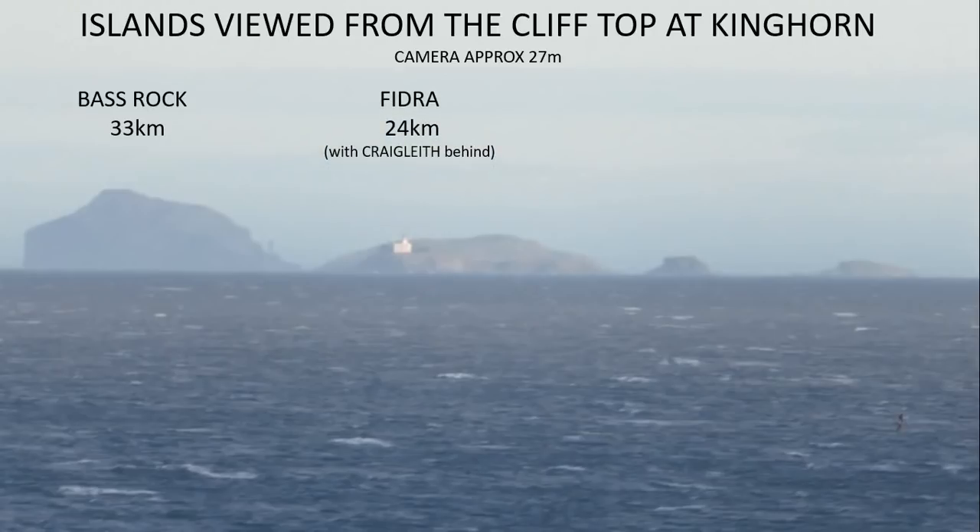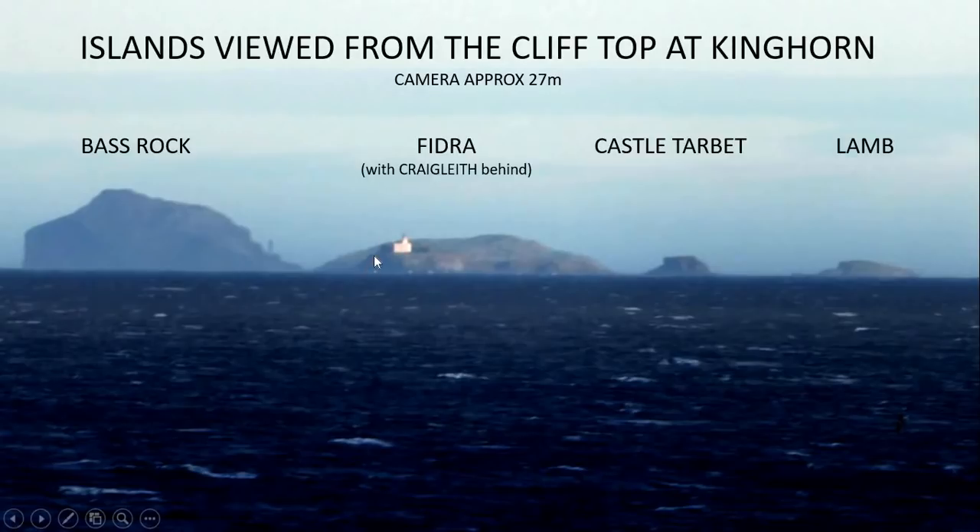You can see the Bass Rock, the island of Fidra with the lighthouse on it, and also behind it — several kilometers further away — is the island of Craigleith. Castle Tarbot is part of the same rock formation as Fidra, only separated from Fidra at high tide. And on the right-hand side we have an island called Lan. If we adjust the levels, you can see Fidra a little more clearly and see that there is another island behind it called Craigleith.